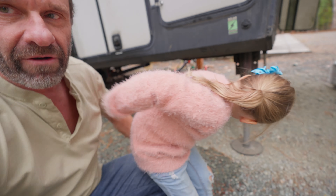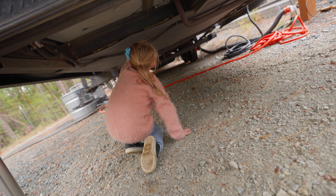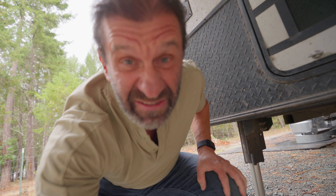Would you look under there and make sure nothing's broken under there for me, please? Oh, there's something broken right there — something's broken. See, she found something already.